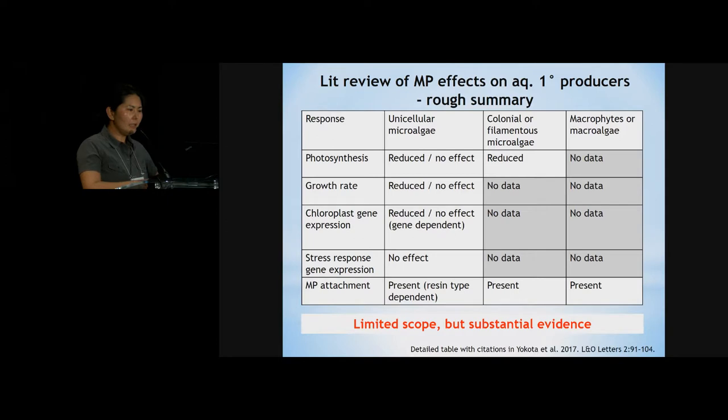We did a literature review of microplastic effects on aquatic primary producers. The full summary table with citations is in the paper. We found a good assortment of results for unicellular microalgae, some for colonial and filamentous microalgae, and some for macroalgae. At the time we didn't find anything for macrophytes, but the results were limited in scope. However, we felt there was very substantial evidence that microplastics are doing something to aquatic primary producers.